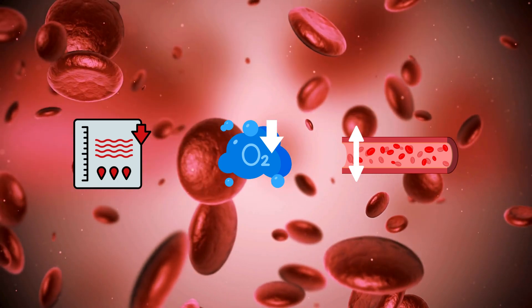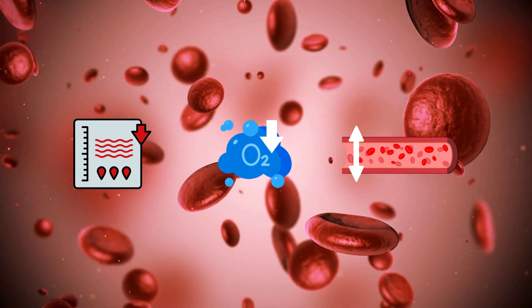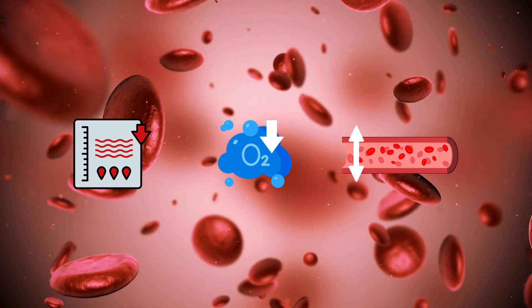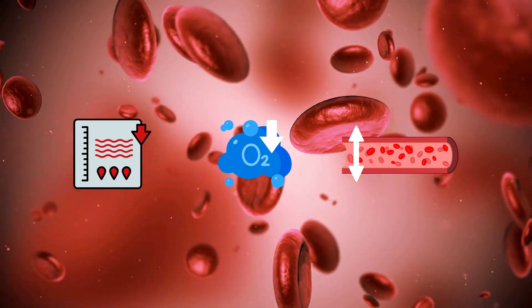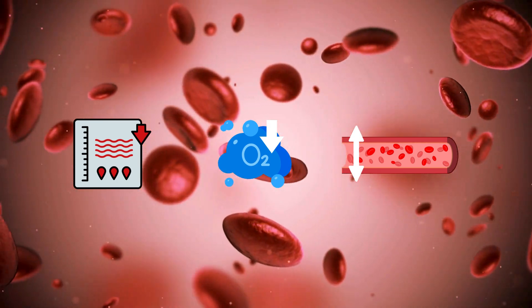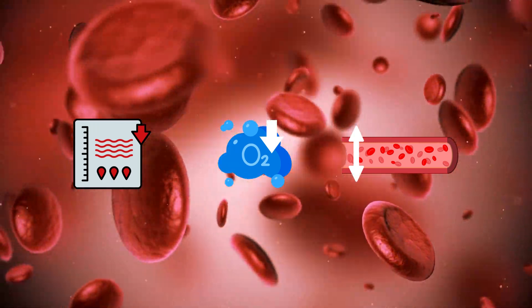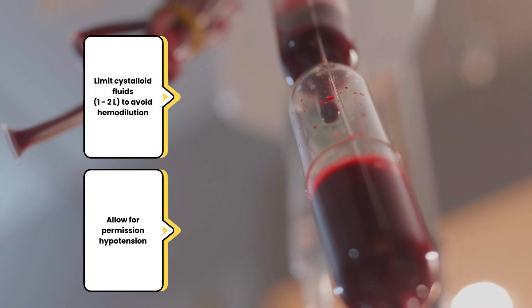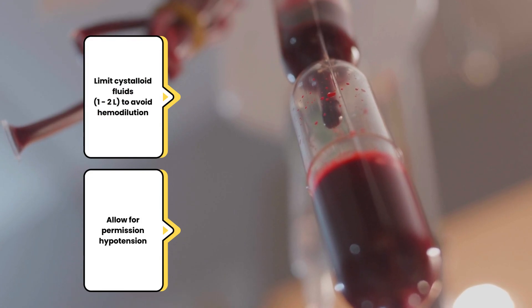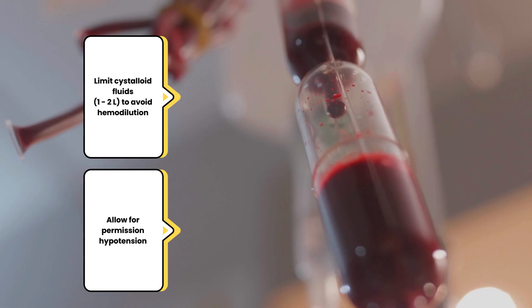Blood fills the intravascular space carrying oxygen to the vital organs. Acute blood loss results in reduced intravascular volume, impaired oxygen delivery, and peripheral vasodilation. Blood loss means the patient needs more blood. Limit your crystalloid fluids from 1 to 2 liters to avoid hemodilution and allow for permissive hypotension.